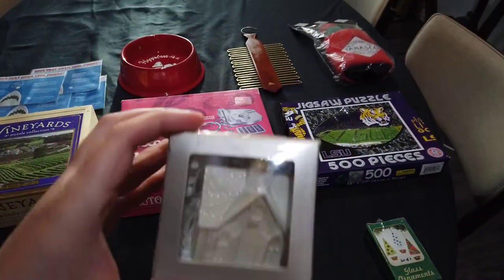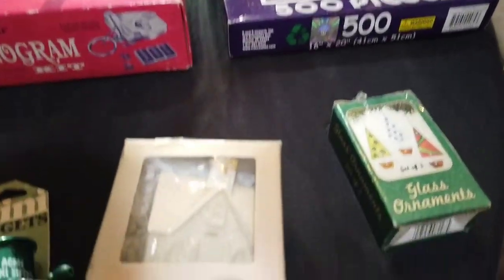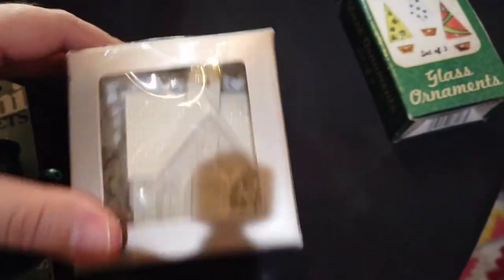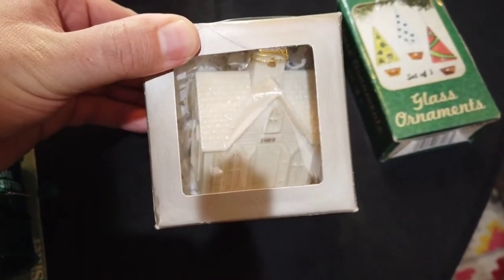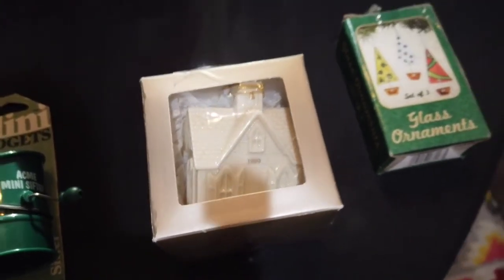Nordstrom at Home Christmas ornament, 1989. I said I wasn't gonna tell you my age, but I'll just say I got that ornament for a reason. This was only 70 cents — like, that is really nice. It reminds me of Linux. Great deal.